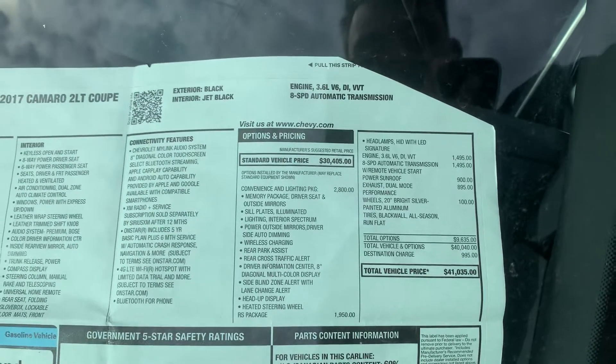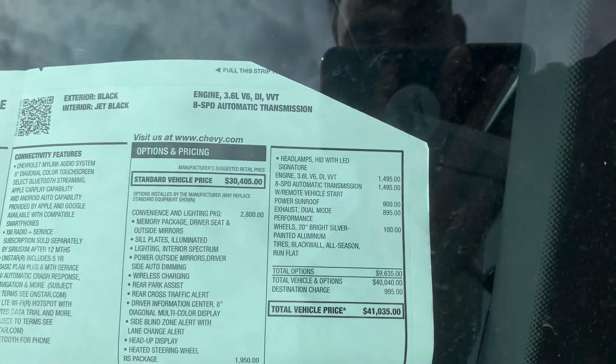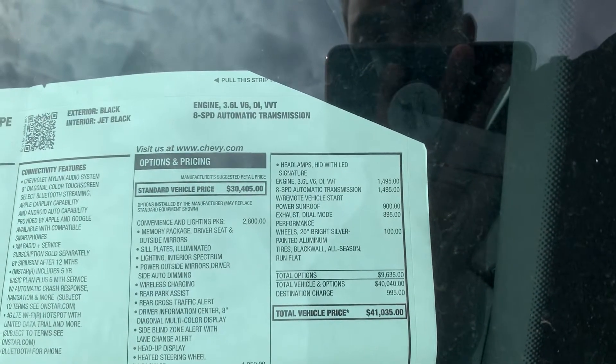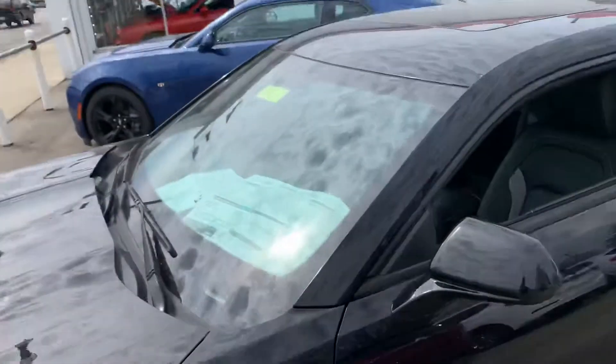Then you've got your RS package — that's going to be more for the performance stuff, the shine, and all that fun stuff. It comes with different headlamps, HIDs with LED signatures. It's a 3.6 V6 with dual-mode exhaust and 20-inch bright silver painted aluminum wheels. So, really loaded up with the right features.